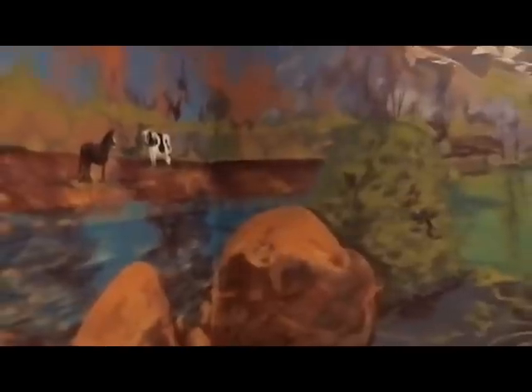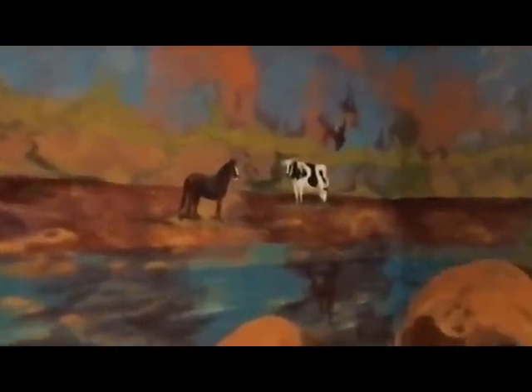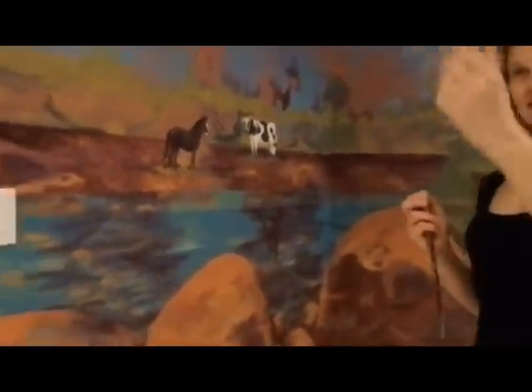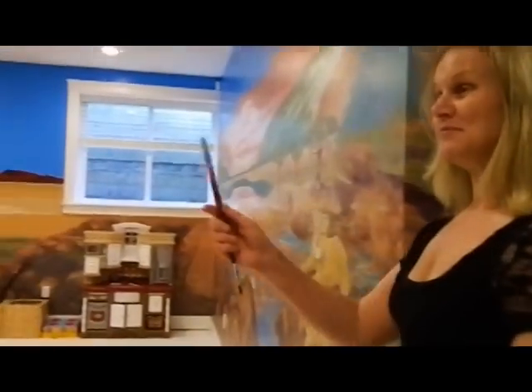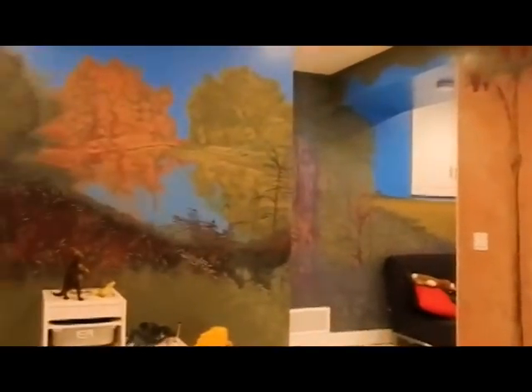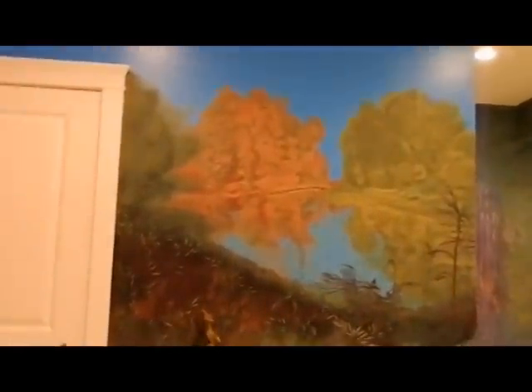The eldest son, who is four years old, was very insistent that he needed to have a horse and a cow representing Chilliwack in his mural, so we found a little home for them. And then we swung into the beautiful Kanaka Creek just outside — well, in Maple Ridge in BC — and that is the beautiful reflecting pond, which you can walk by and see and enjoy.